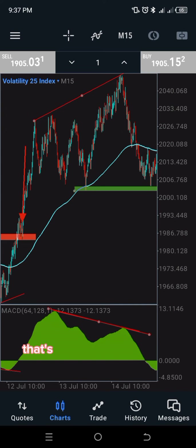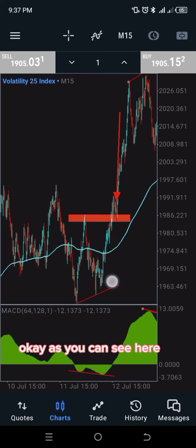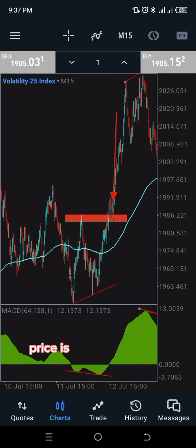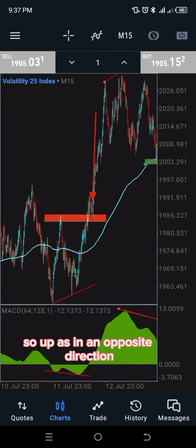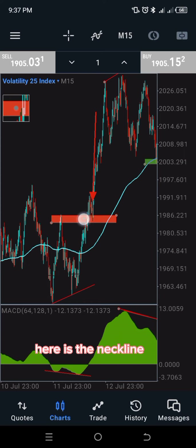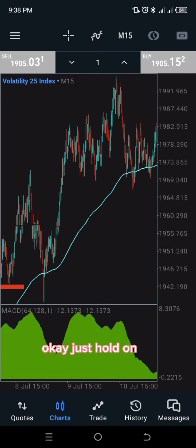Here is the second example. Price was making a higher high — this is the first leg and this is the second leg. The first leg is higher and the second leg is lower, giving us a divergence — that tells us price is going upward while the MACD is coming downward. I marked the neckline — the last swing here — and immediately the neckline is broken, you take the trade, confirming a buy.